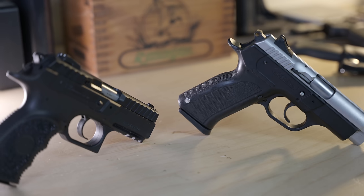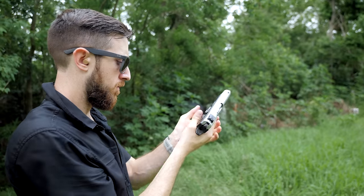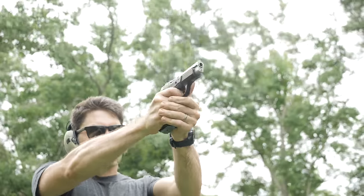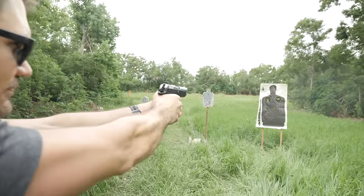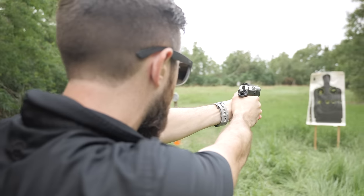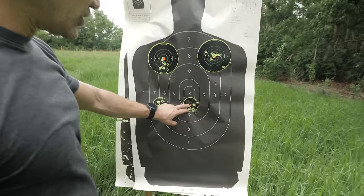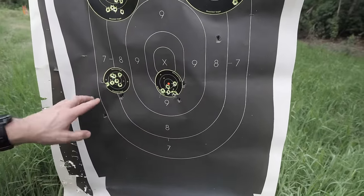The only way to test this out was to get them both out to the range. We shot a magazine through each of them at 10 yards. Ryan and I each shot both guns and gave our observations. So that's the first generation — pretty good, kind of rapid fire. I'm happy with that.